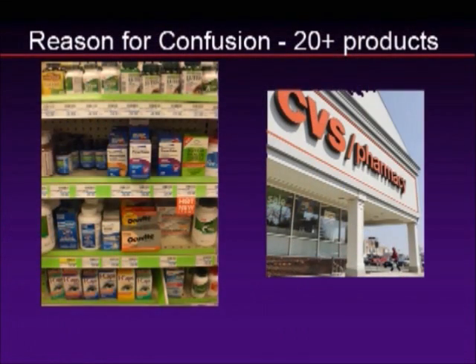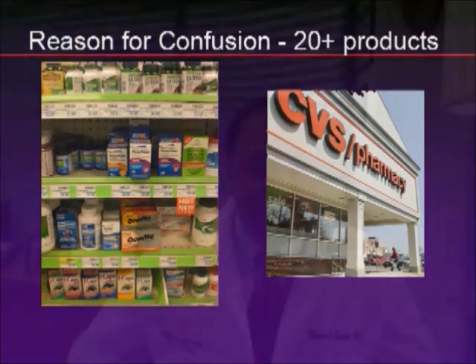There is reason for confusion, and this is why you should be specific with your patients. I went to a local CVS pharmacy and took a photograph of the shelf that we send our patients to. These patients are usually older and not always sophisticated in understanding what we told them. When you go to the CVS store shelf, you see one entire shelf of just lutein products. What's interesting is that lutein probably is just not that effective without zeaxanthine.